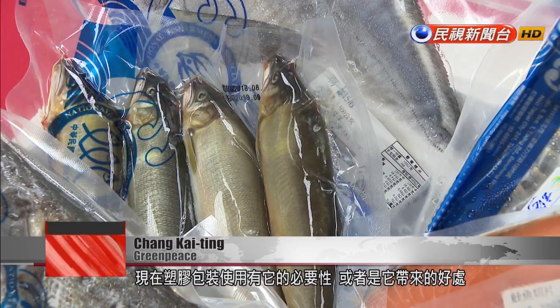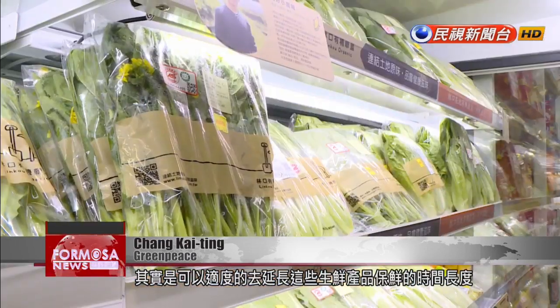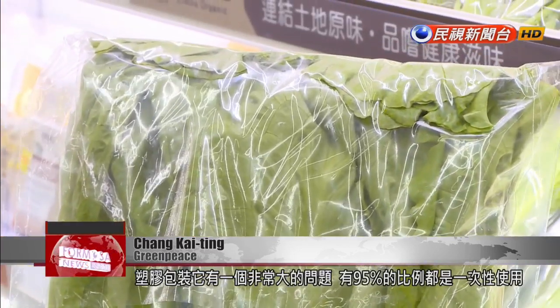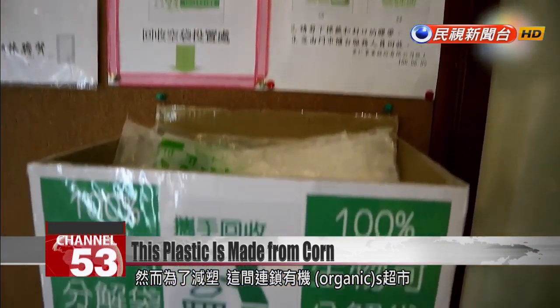There is a certain need to have plastic packaging. It does provide an advantage in that it prolongs the freshness of food products and can reduce damage during transport. However, plastic packaging has one major problem: 95% of it is used only once. This problem is why one organic foods retail chain turned to PLA.